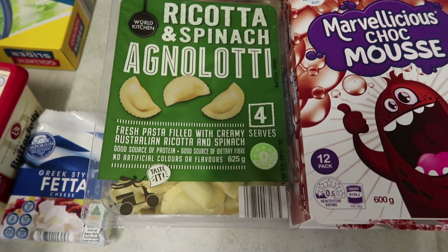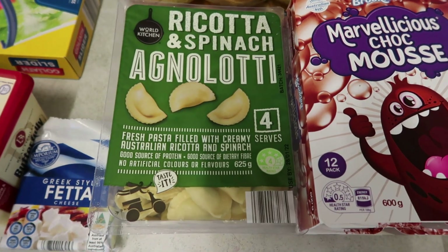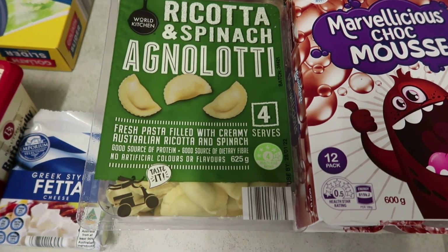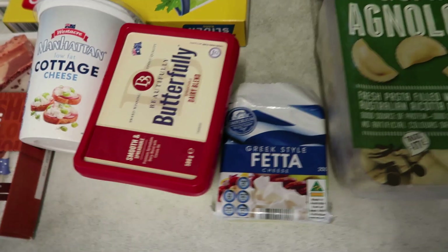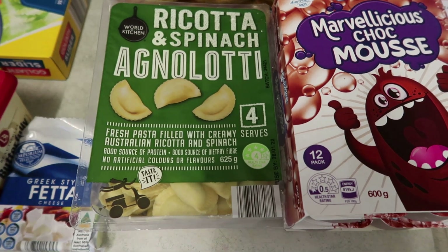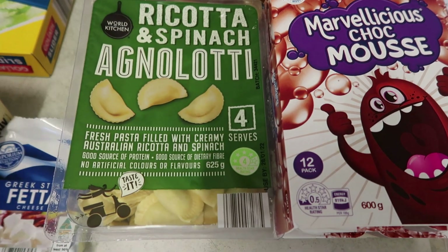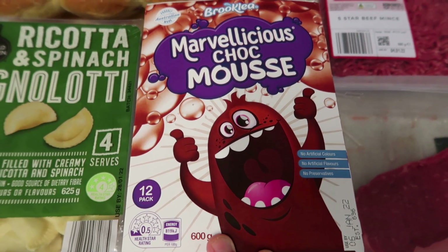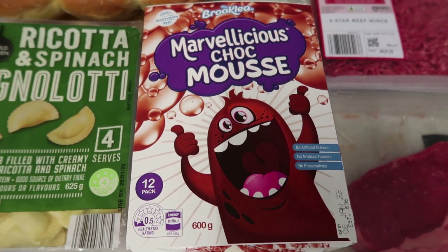I'll probably start doing an Aldi shop once a month because there are a lot of things I like there. I try to keep a list of things our family keeps wanting — like maple syrup, cottage cheese, things like that. There's not everything I need from Aldi but lots of little things that taste good and are cheaper. We took the kids with us and got some chocolate mousse because the kids wanted it.